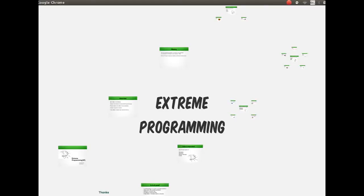Hi guys, this is a small introductory video on Extreme Programming. Today we are going to discuss what is XP, history of XP, activities, values and practices of XP.